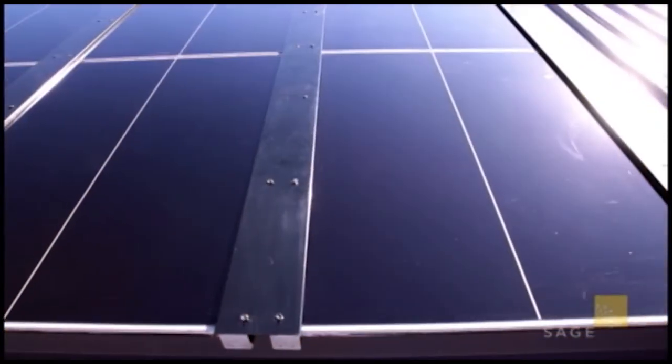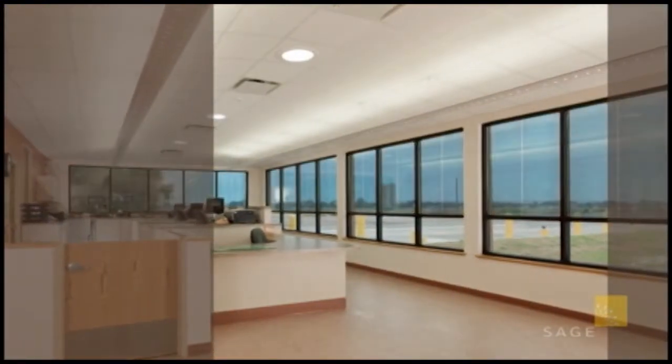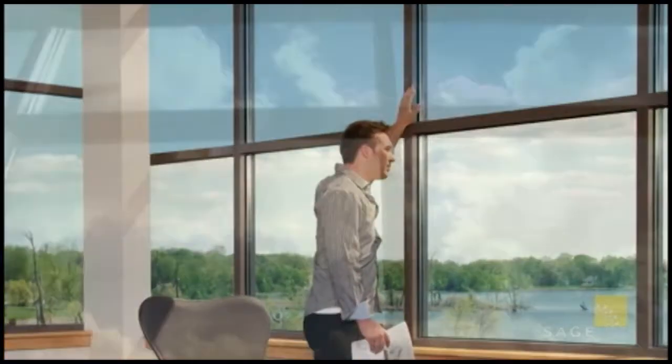SageGlass presents a brilliant way to gain full control over the sun. In projects around the world, architects and building owners are using SageGlass to control sunlight without shades, blinds or louvers — effectively managing solar glare and heat gain while maintaining a connection to the outdoors.